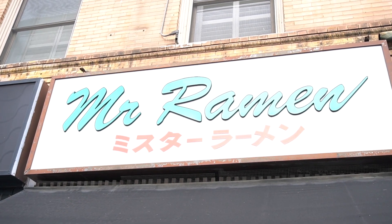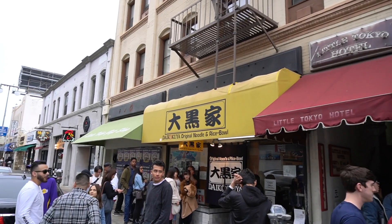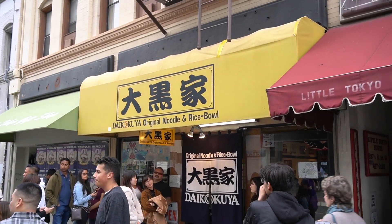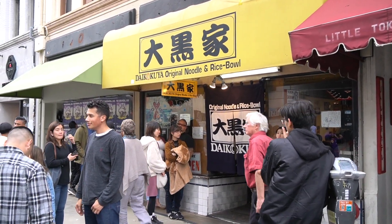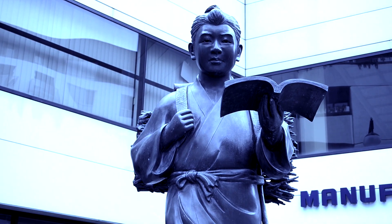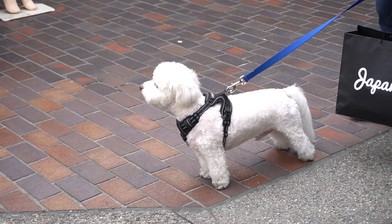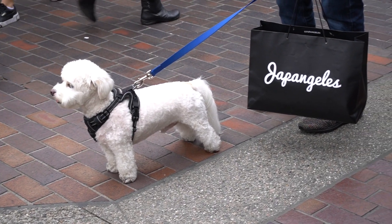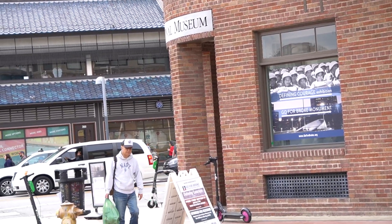Now I know what you might be thinking — what about the ramen? By the time we started thinking about getting in line for ramen, the line was just out the door. Do yourself a favor — get that first. Little Tokyo may only span a couple of blocks but it's chock full of heritage and culinary treats. This section of LA is also home to other neighborhoods such as the jewelry and fashion districts, Olivera Street, and Chinatown, all within about half a mile.